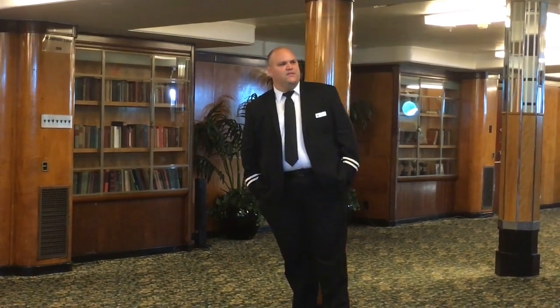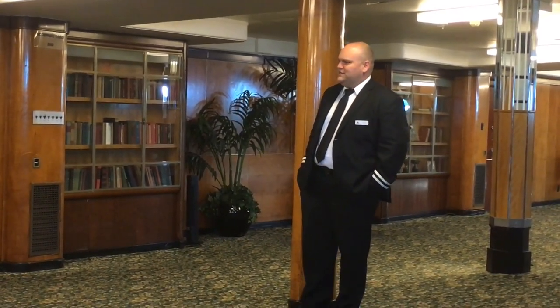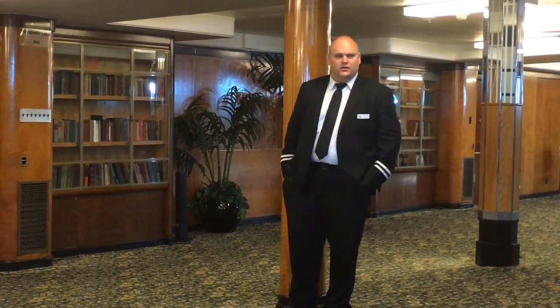She arrived here December 9th of 1967. They started transforming the ship into the hotel and attraction that she is today, opening to the public in May of 1971. In April of 1993, the Queen Mary was added to the National Register of Historic Places. This last May marked the 81st anniversary of her maiden voyage, and this December will mark the 50th anniversary of the ship's arrival here in Long Beach.